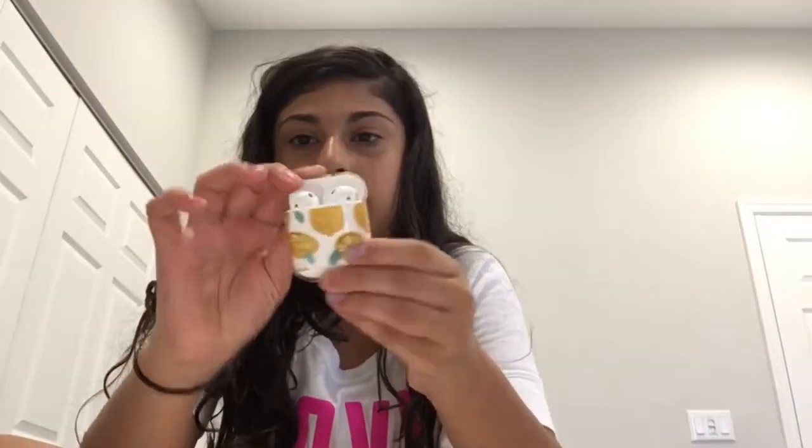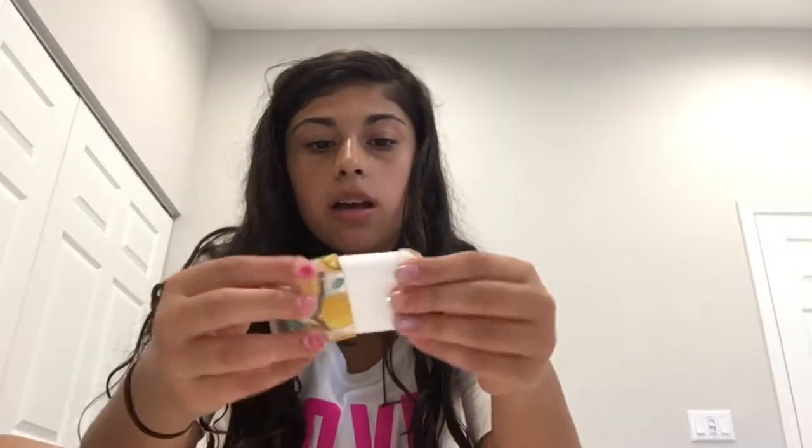I actually went on Amazon and bought two things. The first thing I bought was this AirPod case — it's a lemon one and it's so cute. I love it. I have the AirPods 2 by the way, and I got this lemon case and I love it so much.